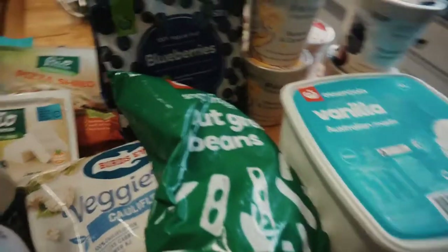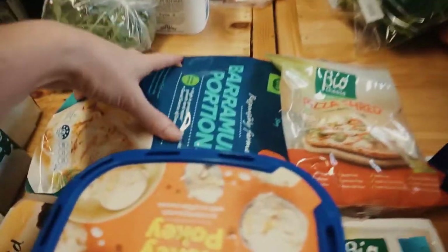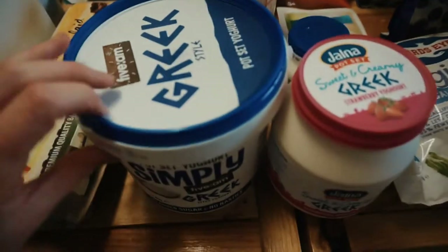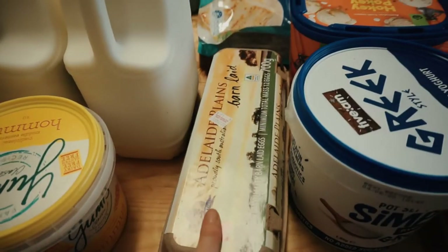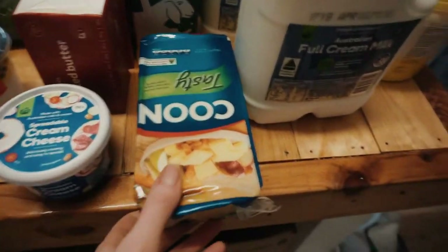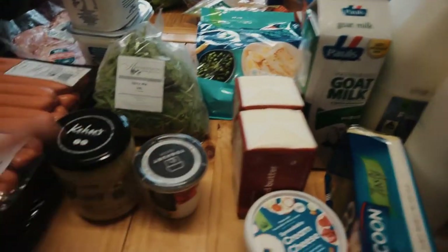I managed to get some frozen cauliflower rice, dairy-free feta cheese, dairy-free pizza shred cheese, and some frozen barramundi fillets — we're going to pull a few of those out for lunch. I got a tub of hokey pokey ice cream, a big 1.8 kilogram Greek-style yogurt, a dozen eggs, a kilogram of hummus, six litres of milk, some goat milk for Cedar, a big kilogram block of cheese, spreadable cream cheese, and two 500-gram packs of butter — a kilogram total.